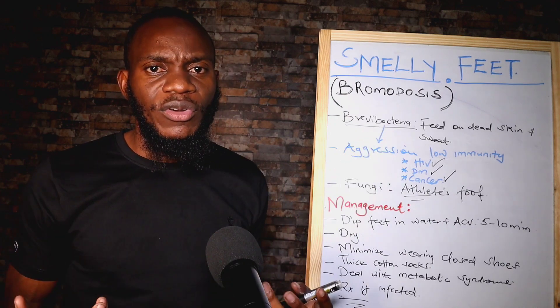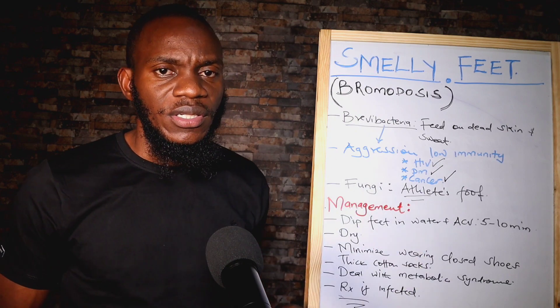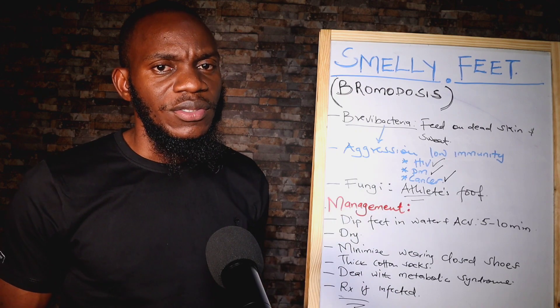For brevi bacteria, it's a normal flora. So what you do is just revert back the conditions of your body and it goes back to where it belongs.